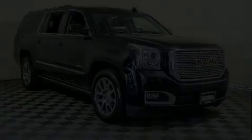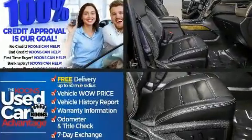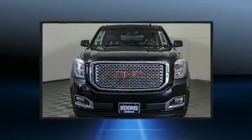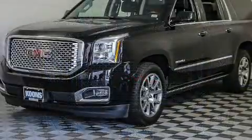You can expect a lot from the 2017 GMC Yukon XL. Under the hood you'll find an eight-cylinder engine with more than 400 horsepower, and for added security, dynamic stability control supplements the drivetrain.